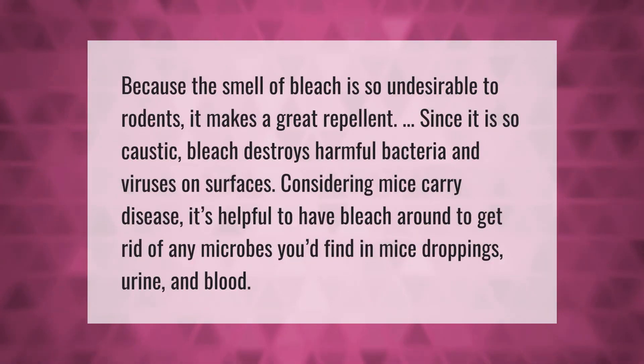Because the smell of bleach is so undesirable to rodents, it makes a great repellent. Since it is so caustic, bleach also destroys harmful bacteria and viruses on surfaces. Considering mice carry disease, it's helpful to have bleach around to get rid of any microbes found in mice droppings, urine, and blood.